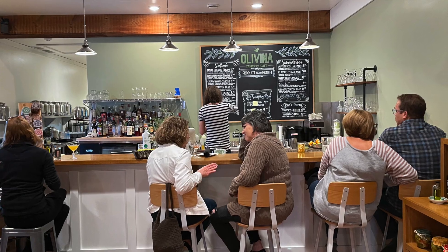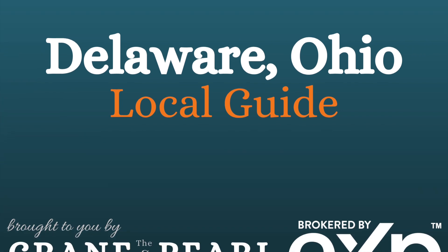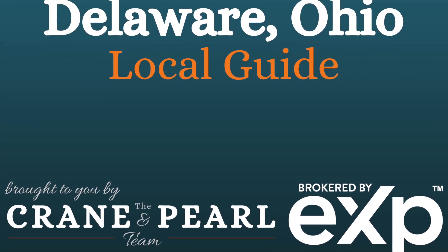We really want to bring healthy food choices and clean, delicious food selections to Delaware. We're enhancing our food offerings and cocktails in the evenings, and we're going to have an outdoor patio space as well. We'd love to have you come down and try all of the tap room. This is Sarah Marie Brenner with the Crane and Pearl team at EXP Realty and the Delaware Ohio Local Guide — until next time!